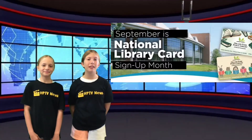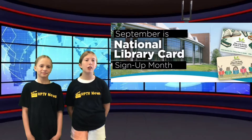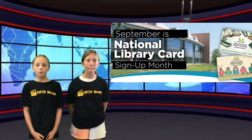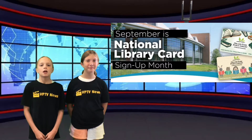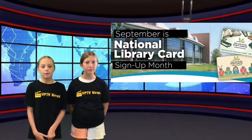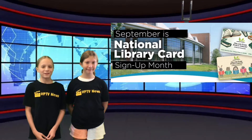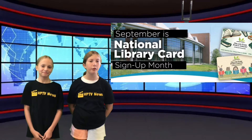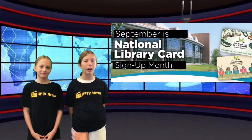September is National Library Card Month. To celebrate, the Orland Park Library is having a competition between all the schools in our district. If you're at the Orland Park Public Library this month, please stop in the children's section and show your library card to one of the librarians. This will earn one point for High Point. The school that has the most students show their card will win a prize for their library. Our field reporter Olivia is with Miss Gilbert to find out more information about the fun library competition.